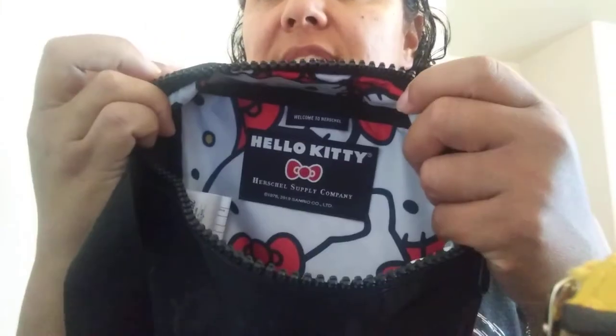I have my Zippy coin and some gum at the very bottom, and it just has Hello Kitty throughout.